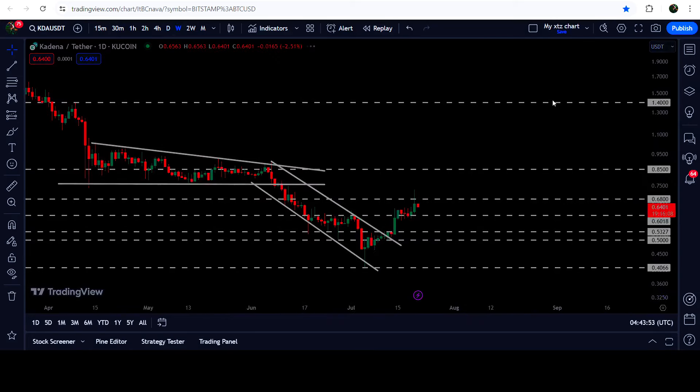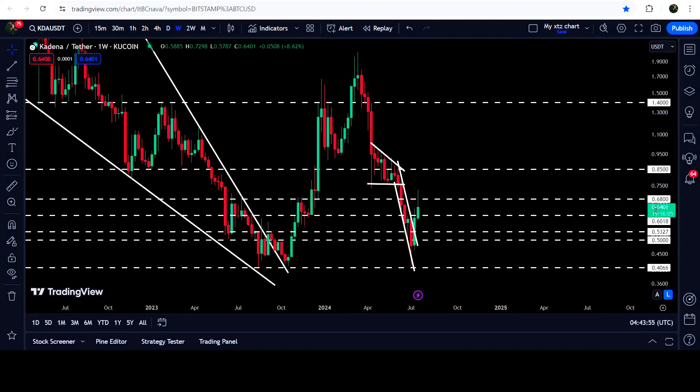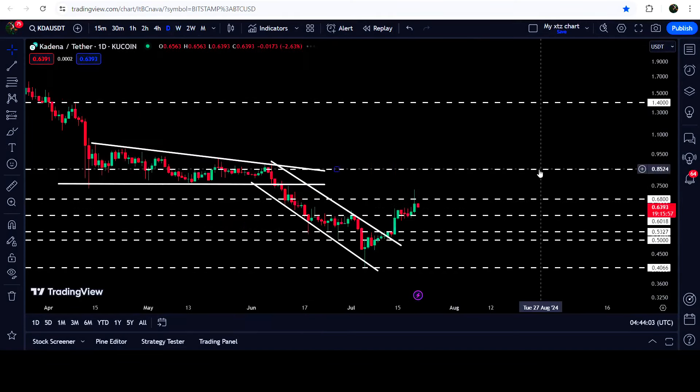If we take a look at the weekly time frame chart, you can see that 68 cents had been previously working as resistance here and resistance here, and again for the past few days it is breaking out that resistance.